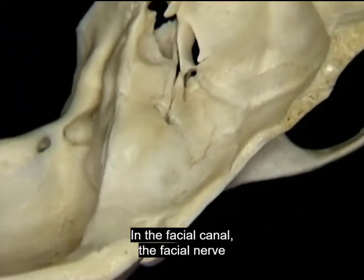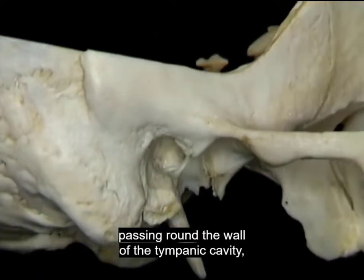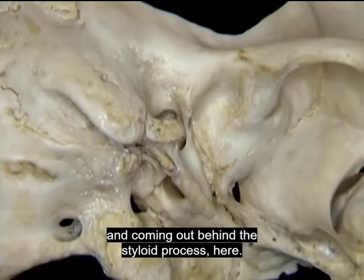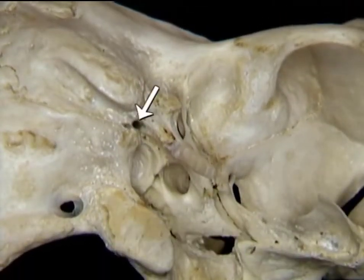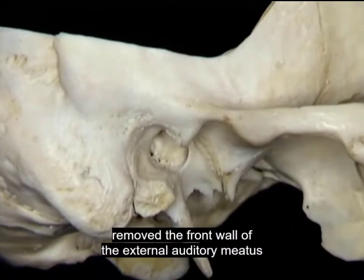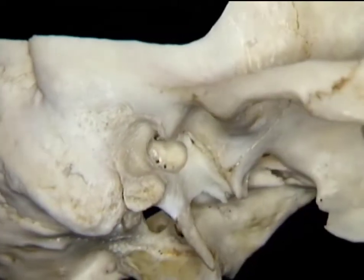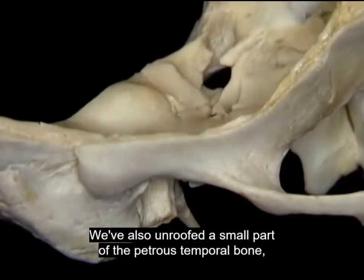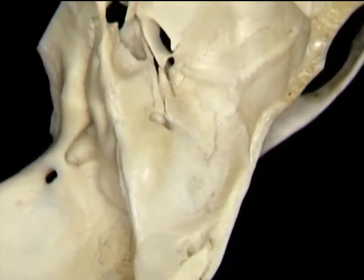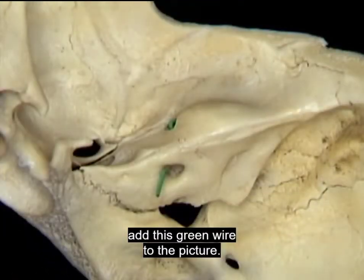In the facial canal, the facial nerve has a complex course in the temporal bone, passing around the wall of the tympanic cavity and coming out behind the styloid process. To get a view of its course, we've removed the front wall of the external auditory meatus along this line. We've also unroofed a small part of the petrous temporal bone here. To represent the facial nerve, we'll add this green wire to the picture.